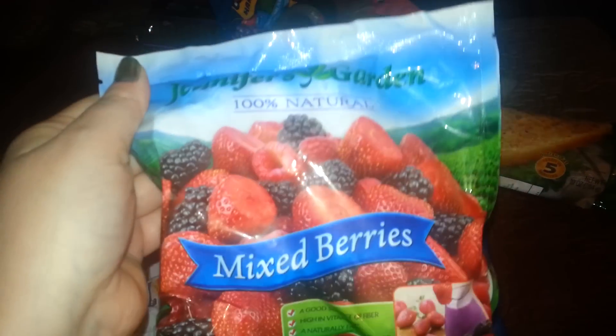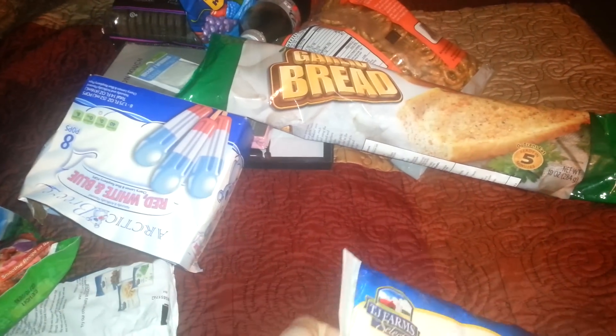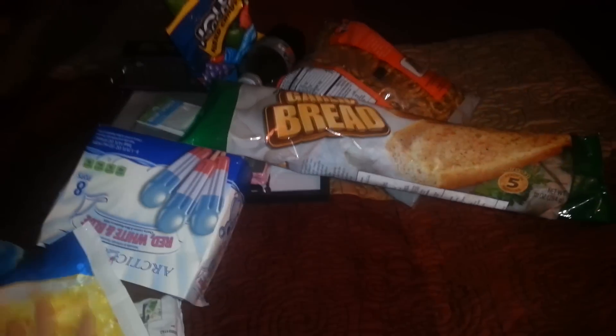And I found these again — the mixed berries by Jennifer's Garden. So I picked those up. These are good in smoothies, as well as the mangoes. They didn't have any strawberries this time, so I picked those up.